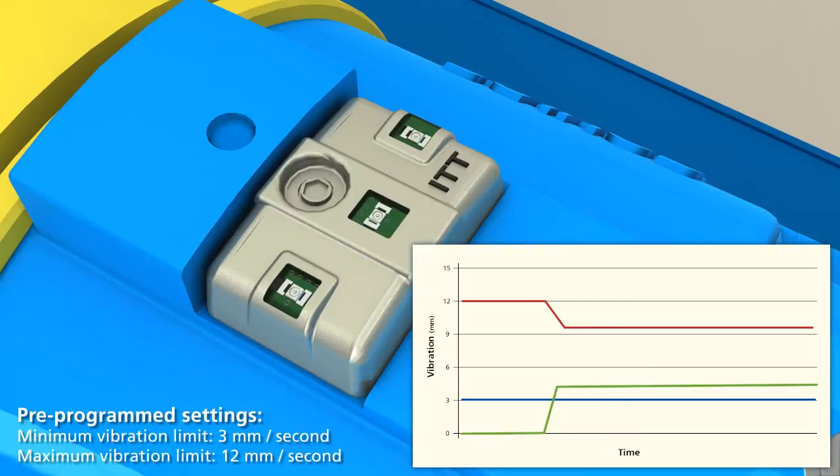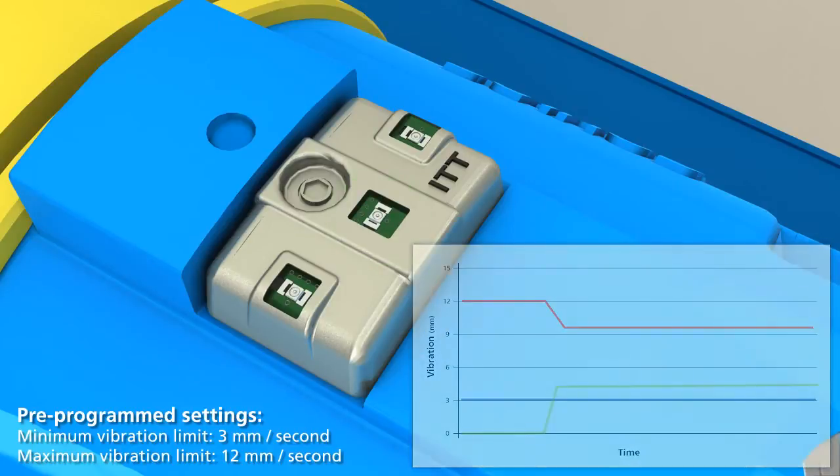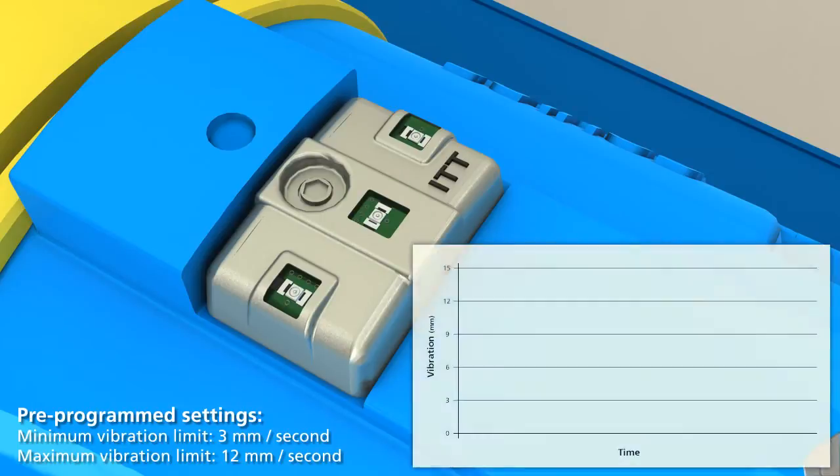If the baseline is above half of the maximum vibration level, or 6 millimeters per second, the alarm will be set at the preset maximum of 12 millimeters per second. There is no programming required by the installer.